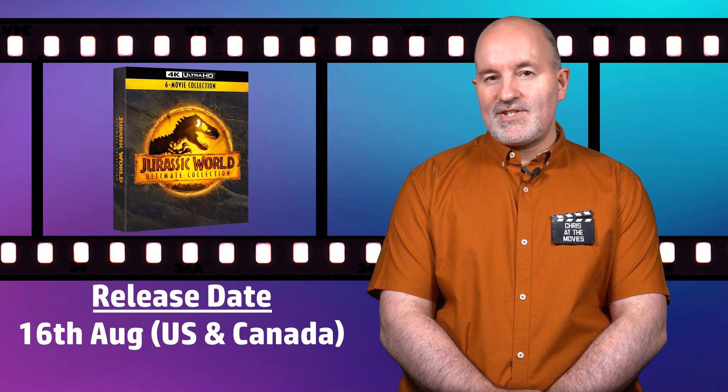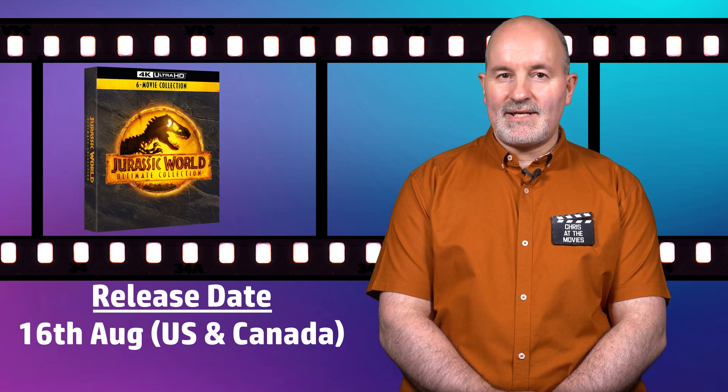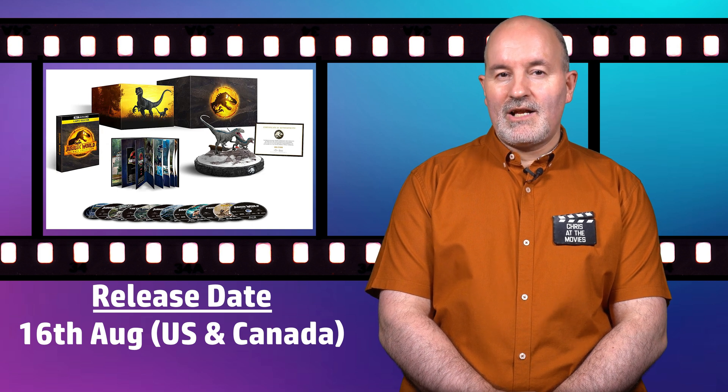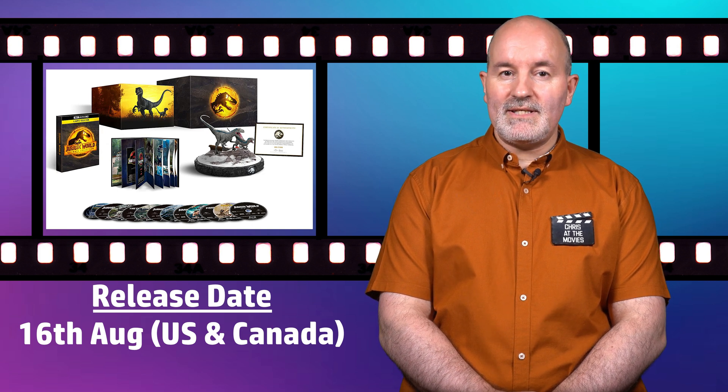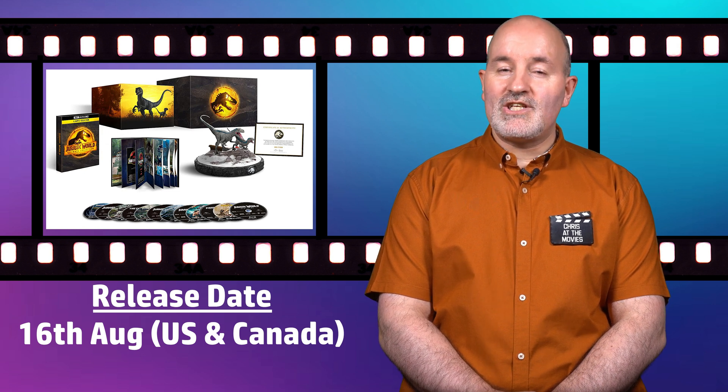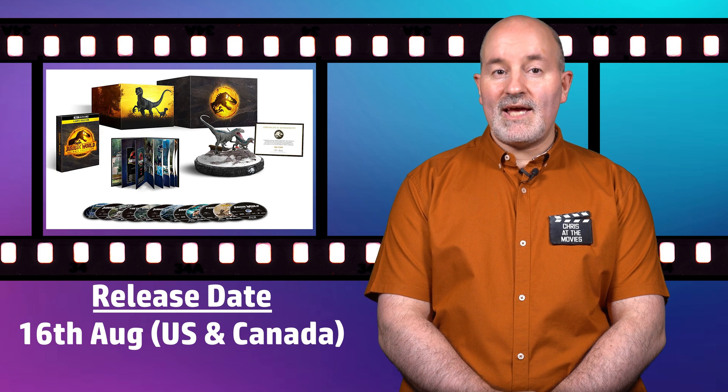On the topic of the Jurassic movies, Universal are also releasing two new Jurassic World 6 Movie Ultimate Collection 4K sets on the 16th of August in the US and Canada. There is a standard Ultimate Collection set and a premium Ultimate Collection gift set which features additional items including a collector's sculpture of Blue and Beta and an individually numbered letter of authenticity. Both sets contain 12 discs — 6 4K and 6 Blu-ray discs — holding all 6 films from the Jurassic franchise. All movies should carry the same tech specs as their previous releases.